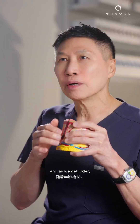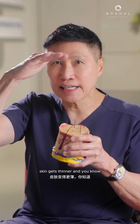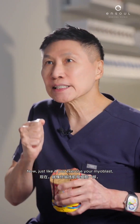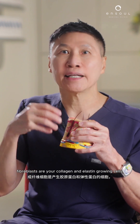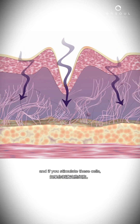Collagen and elastin — structure and spring — are the most important. As we get older, we lose collagen at the rate of one or two percent a year, so the skin gets thinner. Young skin is thick, old skin is thin. Just like exercise stimulates myoblasts — muscle-growing cells — to grow muscles, fibroblasts are your collagen and elastin-growing cells.